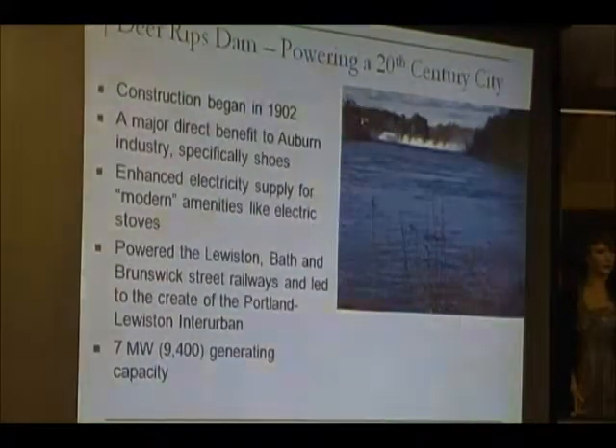To give a sense of the shift in horsepower: Lewiston Falls mechanical power was about 9,000 horsepower. Deer Rips Dam alone — 7 megawatts, about 9,400 horsepower. There wasn't much potential around Deer Rips itself, which was a small set of falls. But once this facility was in place, you had the equivalent of the entire mechanical canal system through one small generator.